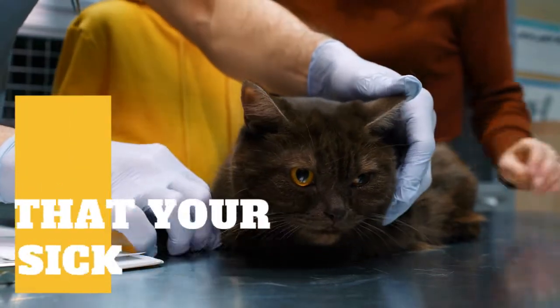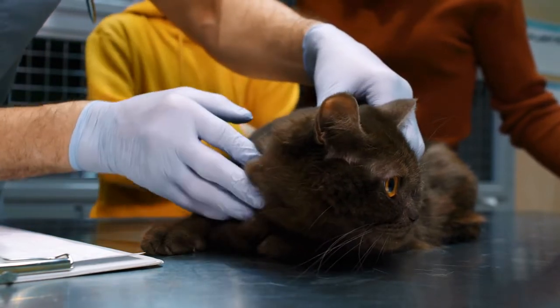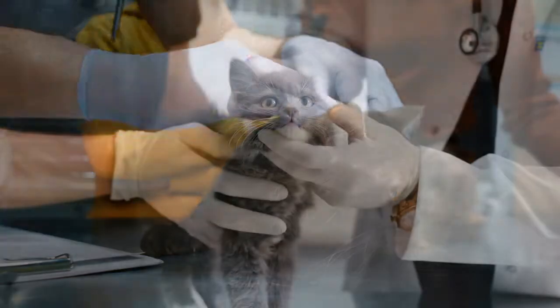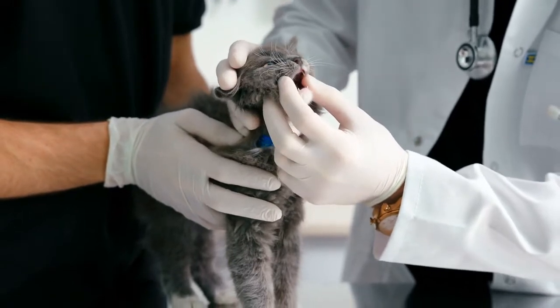It's important you be able to recognize the signs a cat is sick. It may be difficult to know if subtle changes in your cat indicate a health problem. Cats are experts at hiding illness. In the wild, this instinct can protect them from predators or other cats that might be a threat.